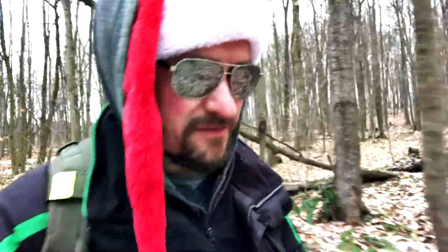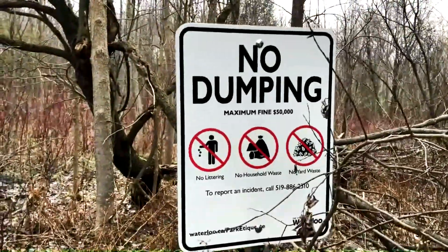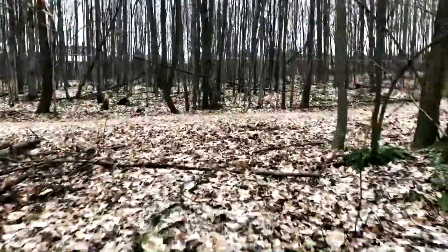Hey y'all, welcome to Day 11 of GeoVlogmas. The weather is nice again today — not totally freezing, but still a little chilly. So I'm out to find another cache.